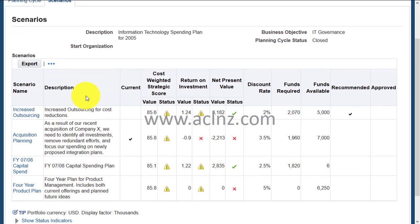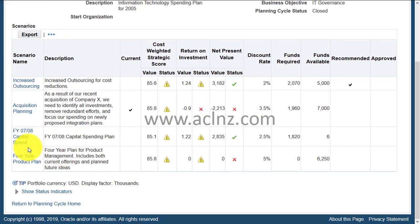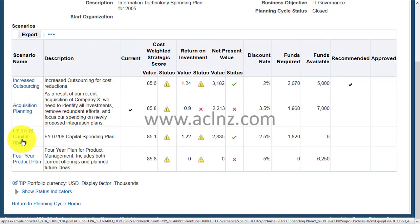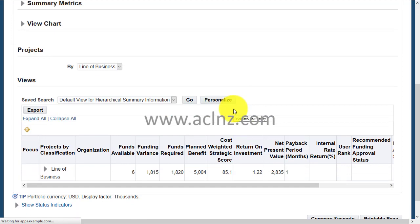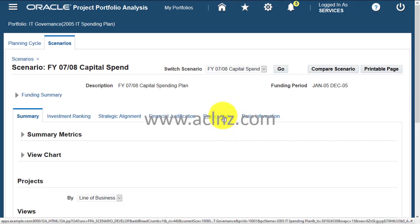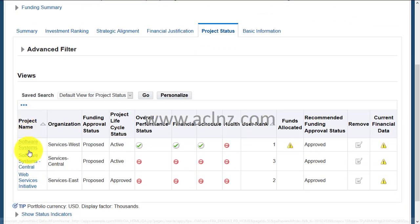Within this portfolio you've got scenarios. Click on scenarios and you'll be able to see a number of scenarios that have been created. You can click on each of the scenarios — for example, one of the scenarios listed here — and then it will display a collection of projects within that scenario.